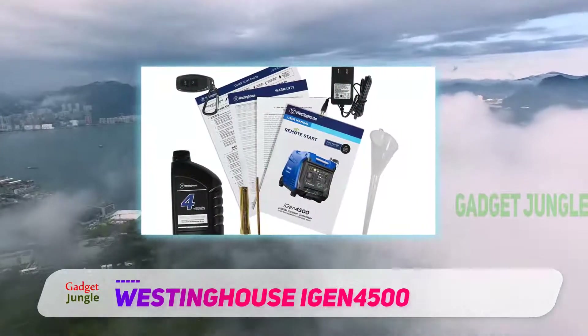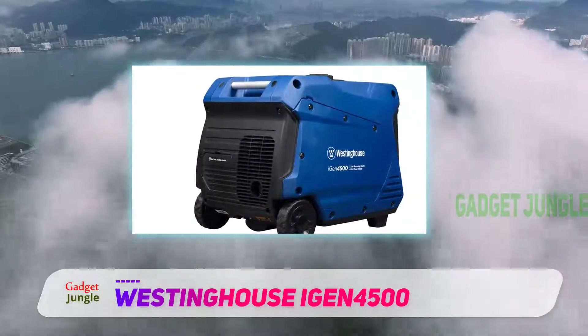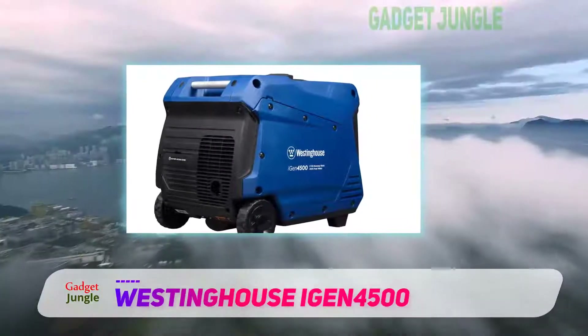The product generates 3,700 rated watts and 4,500 peak watts, at less than 3% total harmonic distortion, which is the perfect balance.